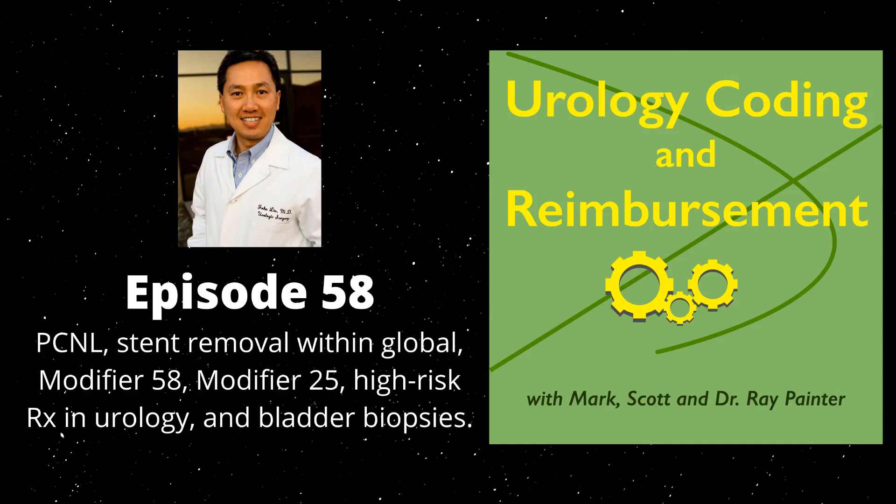Let's move on to the use of modifier 25 when giving a Lupron injection. This is a perennial question at our Urology Advanced Coding and Reimbursement Seminar twice a year — the use of modifier 25 when providing another service. Lupron, or LHRH agonists for the management of prostate cancer, is one of those cases. Typically the patient comes in already scheduled for an LHRH injection, and the question is: can I use a modifier 25 if this type of injection is happening?